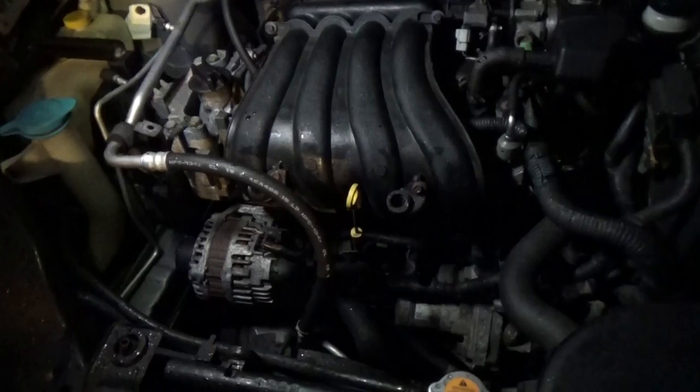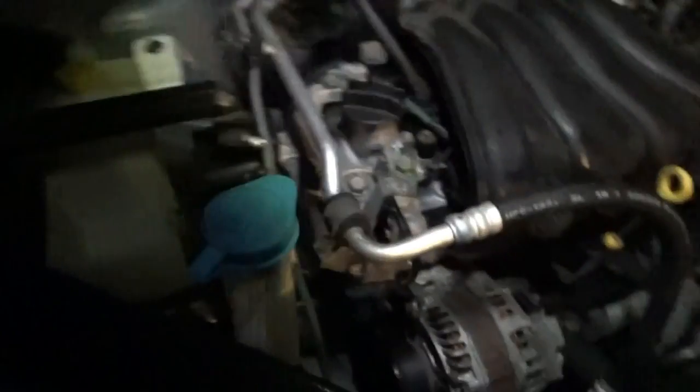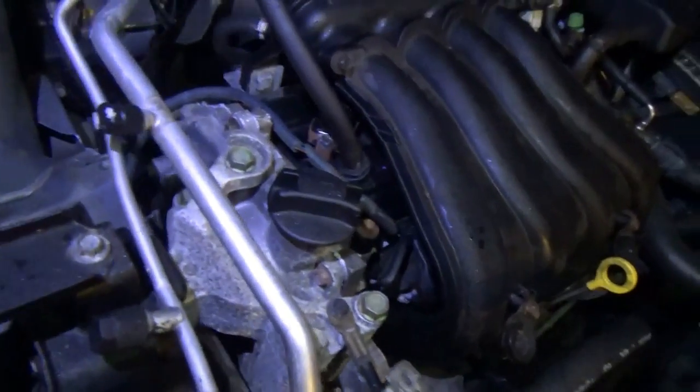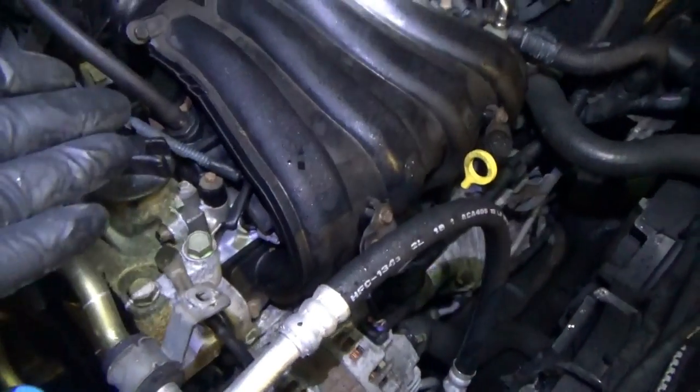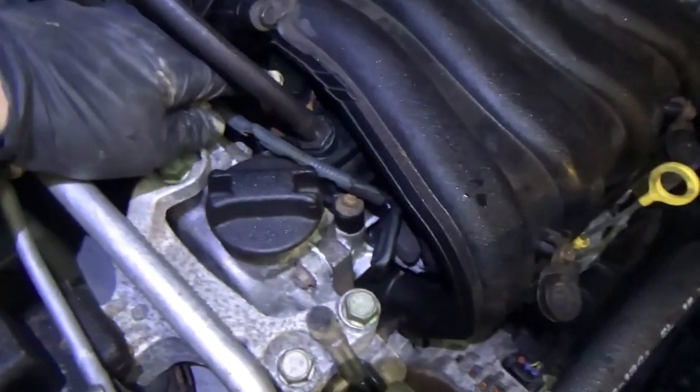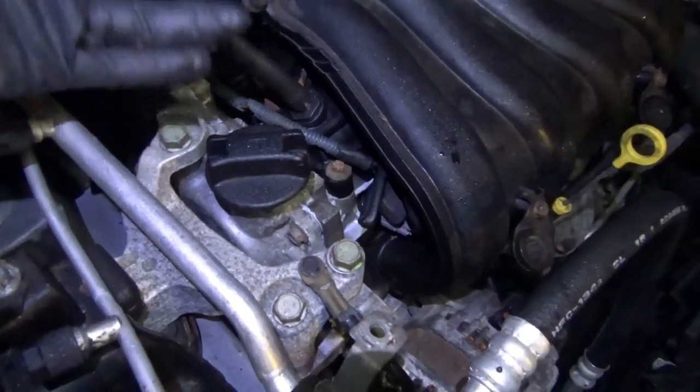Sometimes the spark jumps and it's fine, other times it's jumping somewhere else. So let's get the spark plug out and swap it over with another cylinder. The only part that sucks is this plastic intake manifold is covering everything - injectors, spark plugs. There's no reason for this, Nissan. So let's lift it up a little bit, take the number one coil out, take the spark plug out, and see what happens.